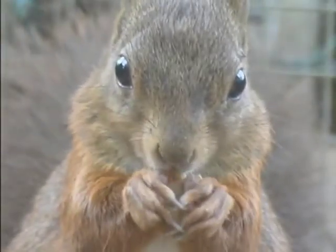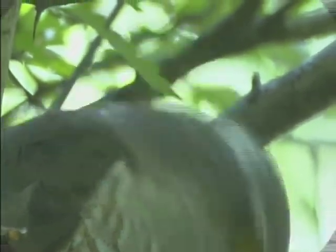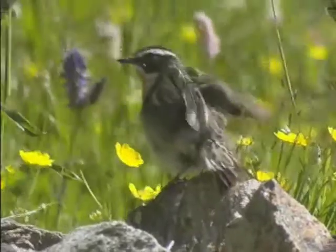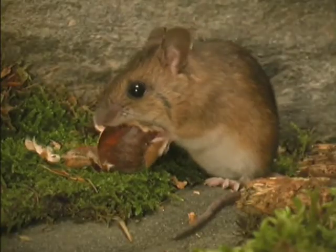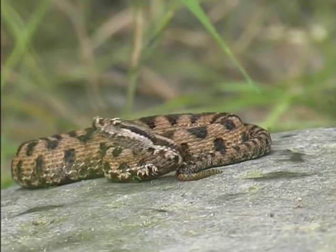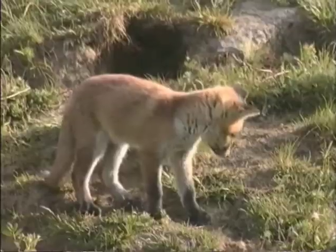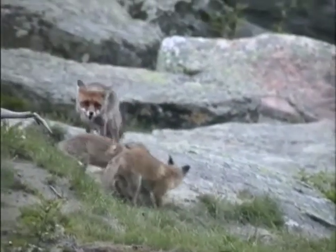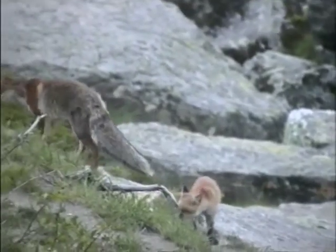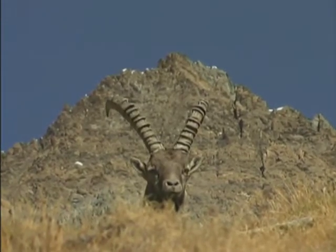Lo scoiattolo rosso. Lo sparviere. Lo stiaccino. Il topo genere Apodemus. La trota fario. La vipera: se la incontrate non fatele del male, mi raccomando. La volpe: ecco dei volvacchiotti mentre giocano sotto gli occhi attenti della madre, che interviene poi per dividerli. Lo stambecco — l'ho tenuto per ultimo, visto che è il simbolo del Parco del Gran Paradiso.